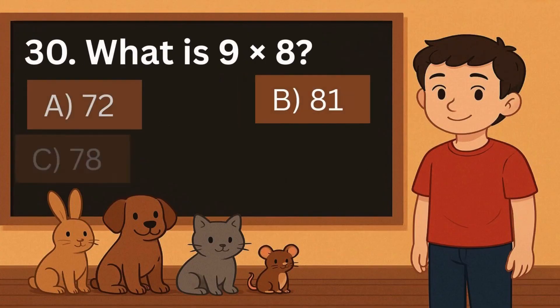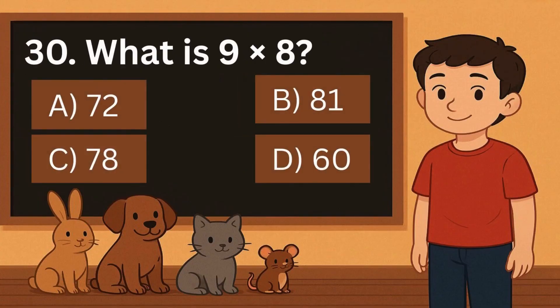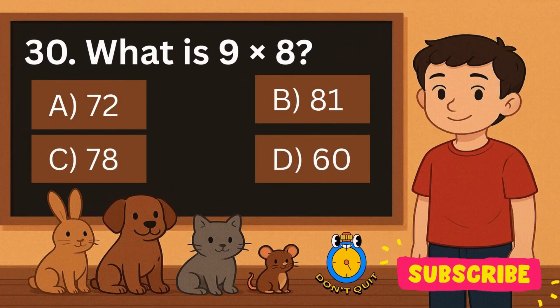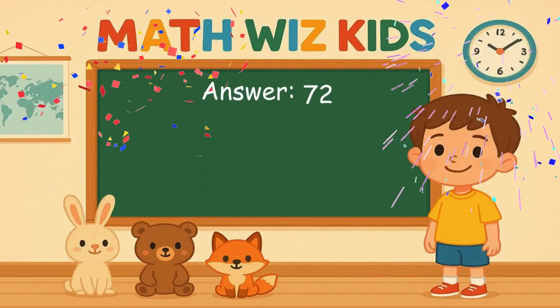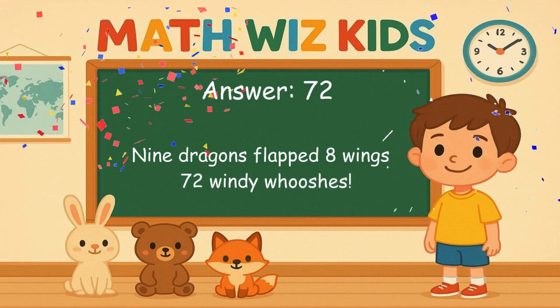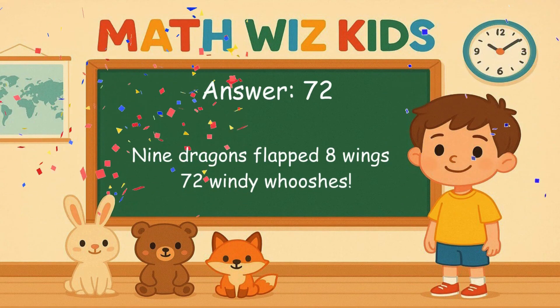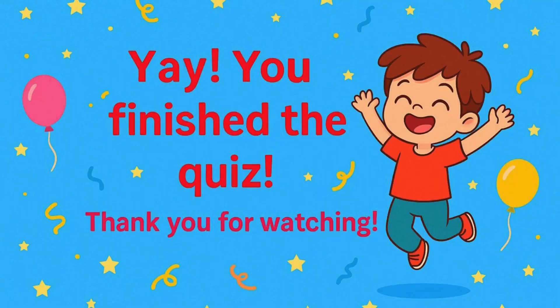30. What is 9 times 8? Is it A, 72, B, 81, C, 78, or D, 60? Correct answer is 72. 9 dragons flapped 8 wings. 72 windy whooshes. Yay!